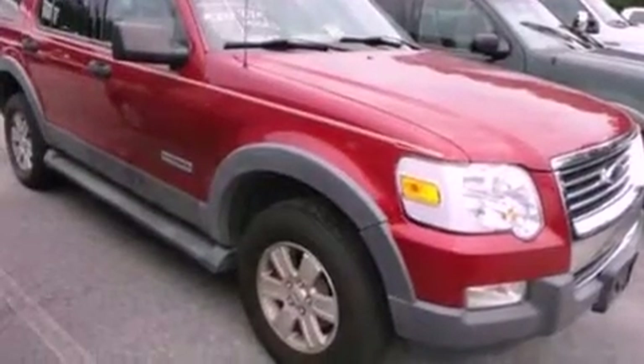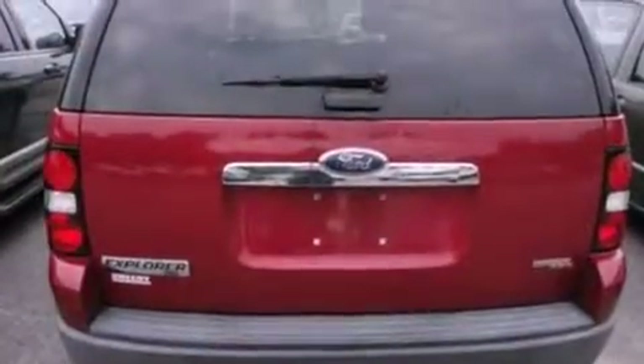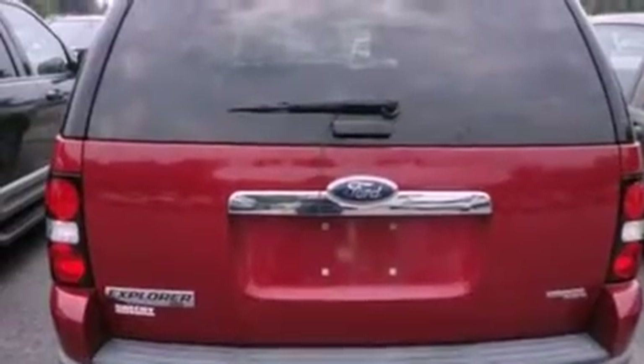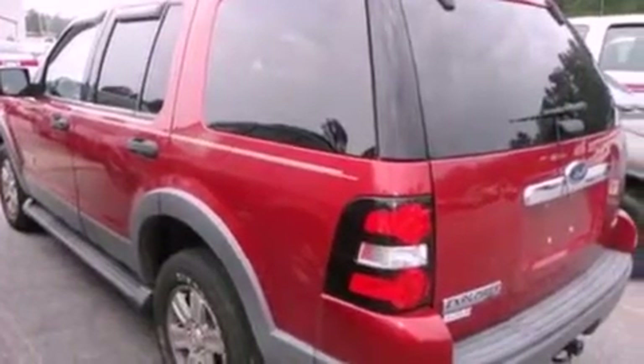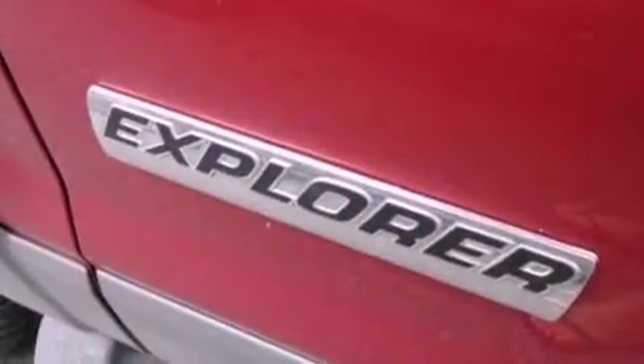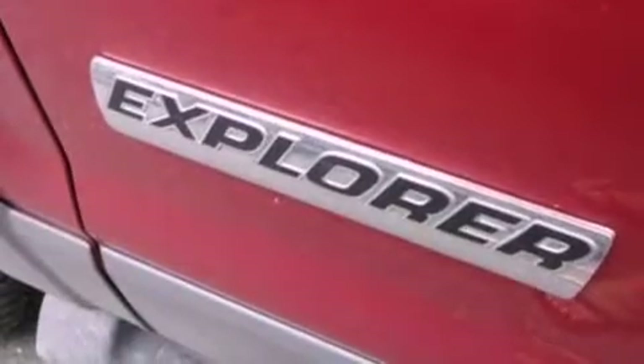Its top features include a power driver's seat, a split folding rear seat, cruise control, a four-speaker stereo system, a leather-wrapped steering wheel, a double wishbone independent front suspension, alloy wheels, a low tire pressure indicator, full power accessories, and roof rails.